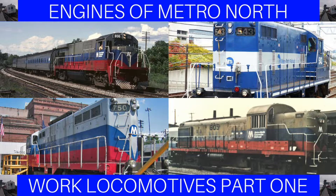In part one, we will discuss all of Metronorth's retired work locomotives, and in part two, we will discuss all of Metronorth's currently used work locomotives. In part one, we will discuss the Alco RS3M, the EMD GP9 and GP8, and the GE B23-7. In part two, we will discuss the EMD GP35Rs and BL14CGs.